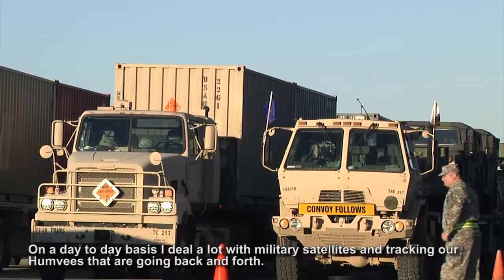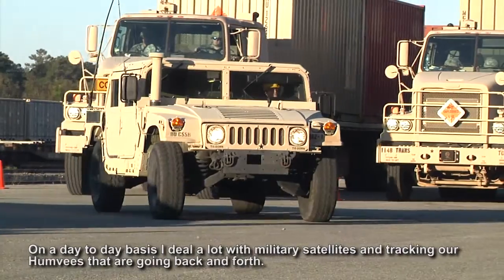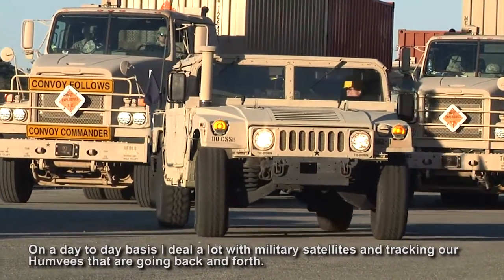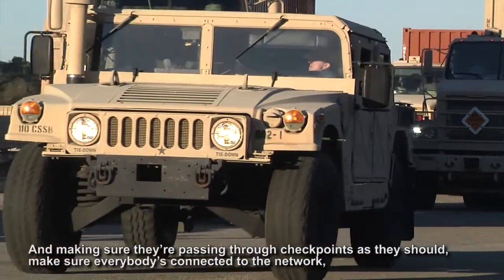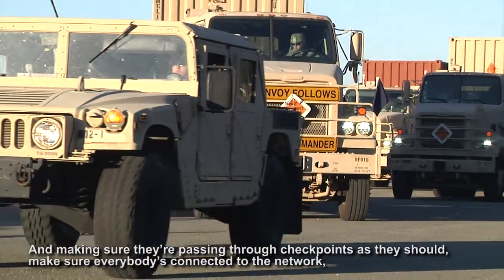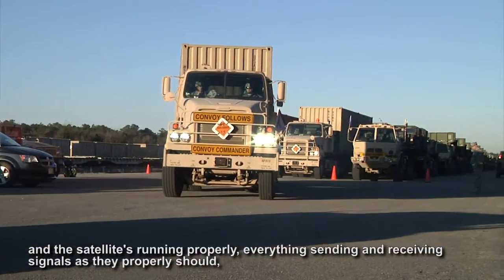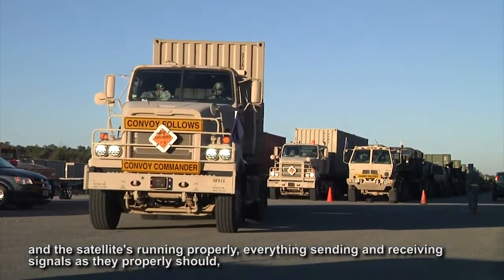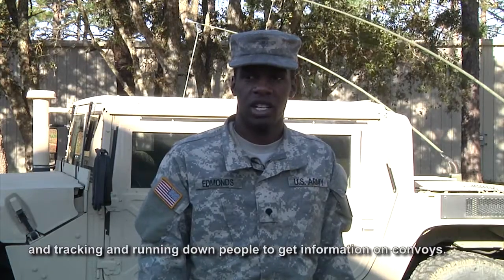My role: I'm a 25 Bravo, an IT specialist. I work with satellites and communications. On a day-to-day basis, I deal a lot with military satellites and tracking our Humvees going back and forth, making sure they're passing through checkpoints as they should, making sure everybody's connected to the network and the satellite's running properly — everything sending and receiving signals as they should — and tracking and running down convoy information.